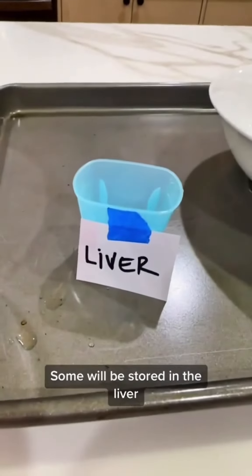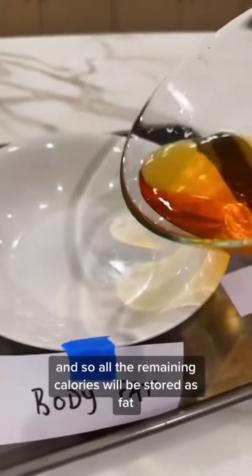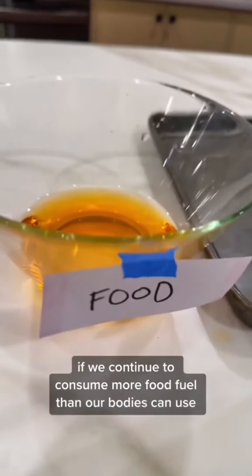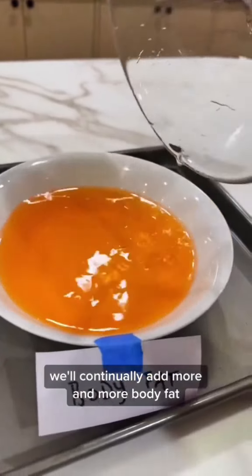The remaining energy is going to get stored in the liver and as body fat. The liver can only hold a small amount of energy, so all the remaining calories will be stored as fat. And over time, if we continue to consume more food fuel than our body can use, we continue to add more and more body fat.